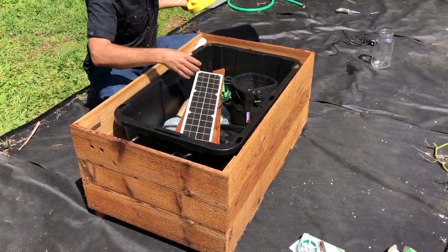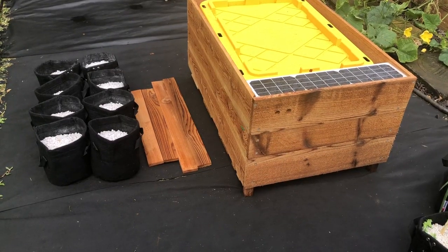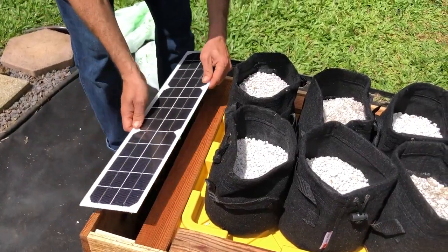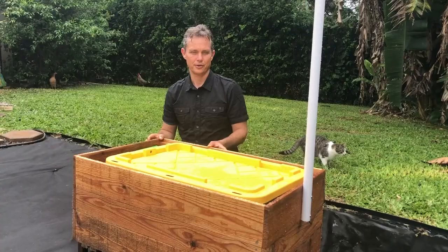It will arrive with everything you need to start growing including your first round of seeds and nutrients. The GrowBot weighs about 30 pounds and you only need about 30 minutes to set it all up. We offer video tutorials plus unlimited phone support including via FaceTime while you're setting it up.